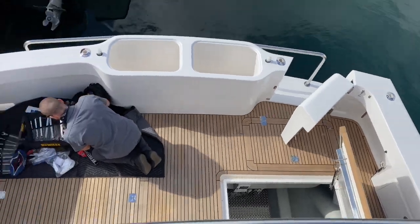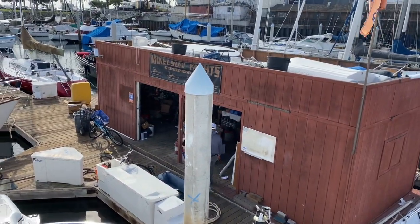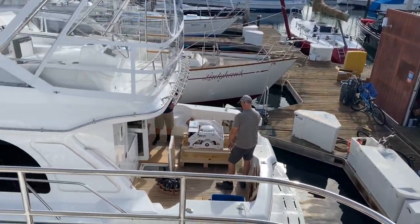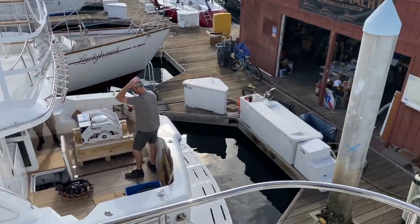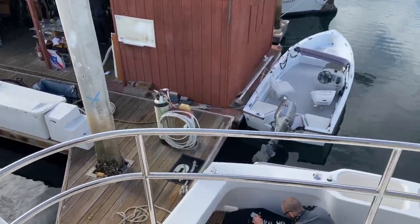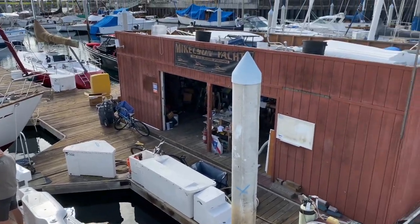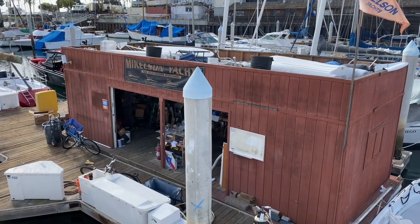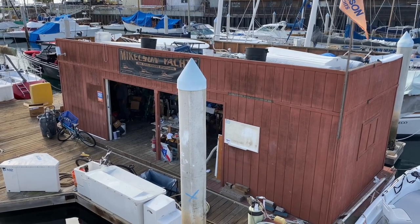Welcome to the Michelson Service Center, located in San Diego, California, on Shelter Island Drive, 2330, right behind the Michelson office. Michelson Yachts has a couple of slips back here to work on your boat, as well as our Michelson Yachts shed right here that has everything you could ever need to build one of our beautiful Michelson Yachts.